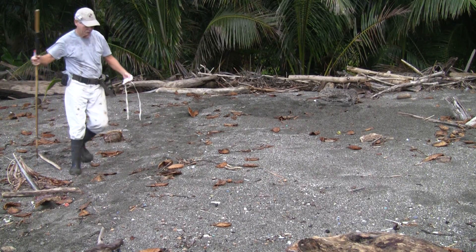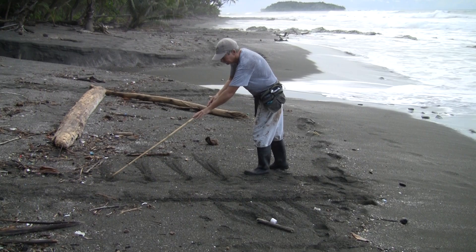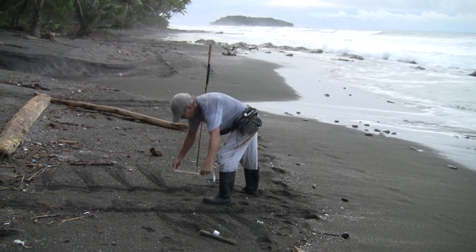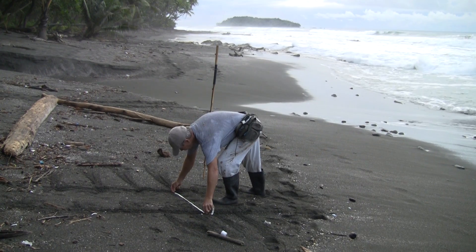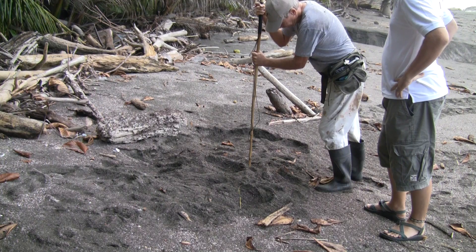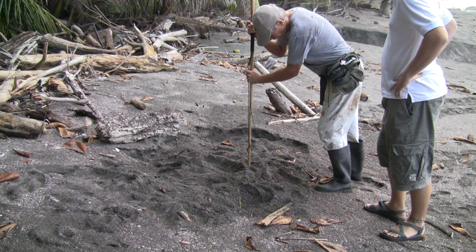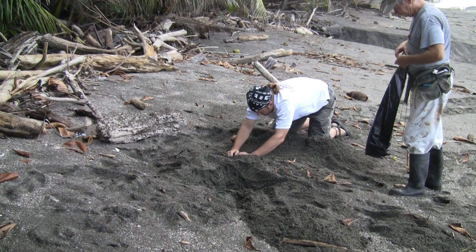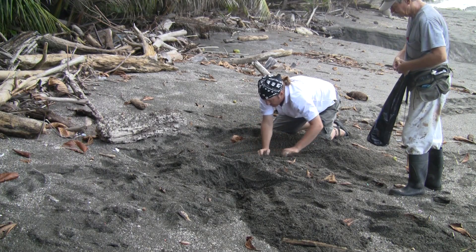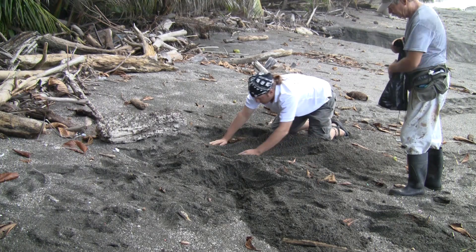Dave woke me up in the morning to tell me a turtle had dug a nest right in front of the hotel. He keeps very detailed notes about his work with the turtles. First he measured the tracks left by the mother and records the results. He then carefully probes the sand for a soft spot and told me where to dig. I was a little nervous when I was digging — I didn't want to damage the nest. As I pulled the sand away, I began to see the first of the eggs.